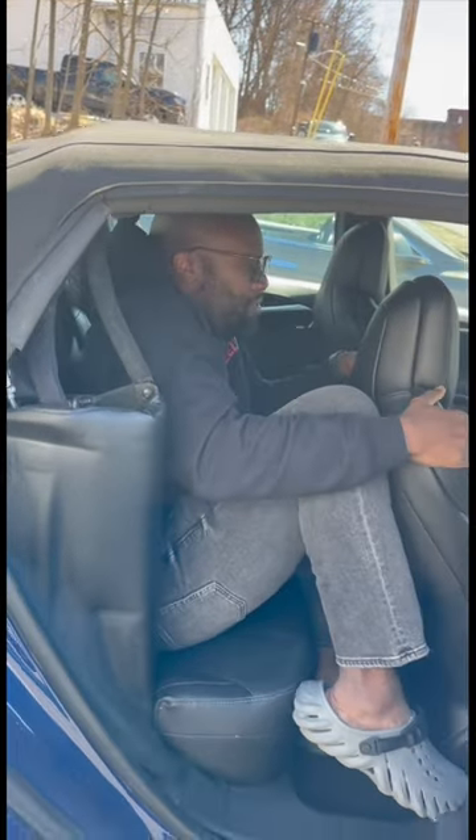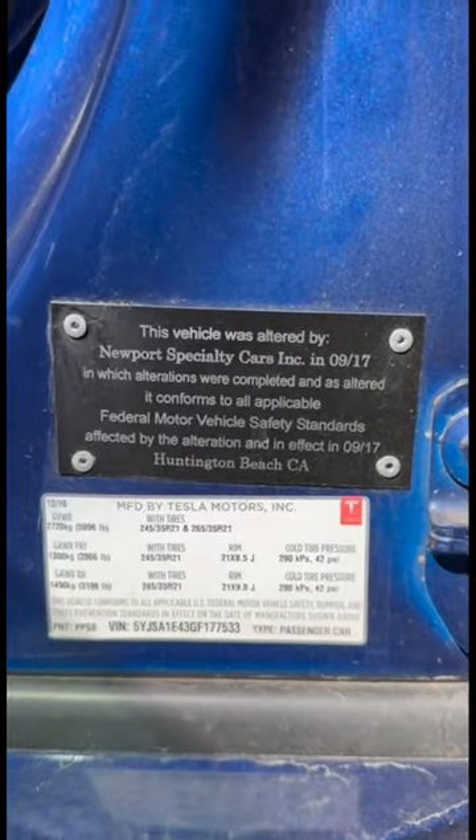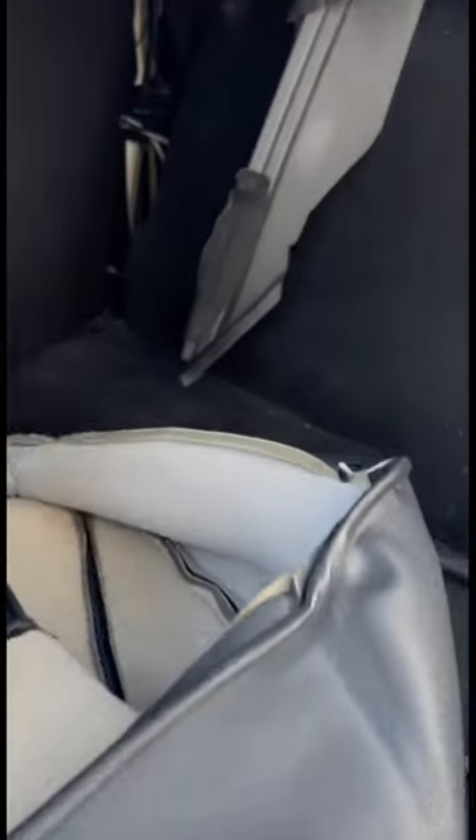You can't really fit in here because of all this stuff — and that's self-tapping. Newport Specialty Cars did this conversion. The trunk is about the same size, though there's some wiring in there.